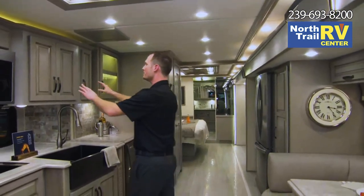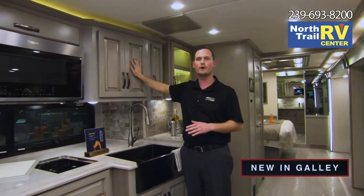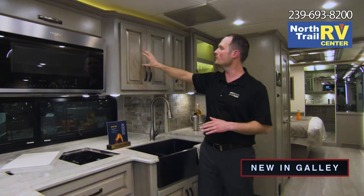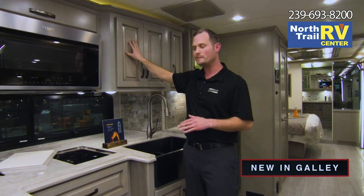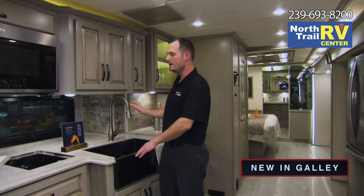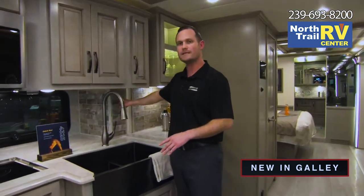Over here in the kitchen, first thing I want to point out is the brand new cabinetry — this is going to be driftwood, a gray-tone cabinetry. All hardware is brushed nickel now. We have new raised panel cabinetry in the doors and drawers. There's a nice farmhouse residential-style sink with brushed nickel accent. New countertops, and the backsplash ties in with a nice subway tile. Our designers did an absolutely great job incorporating all these different features together.